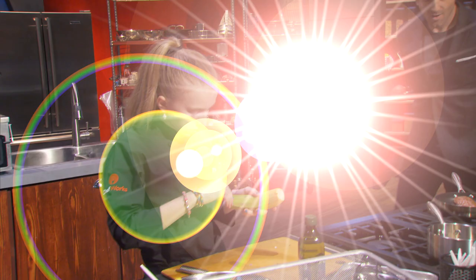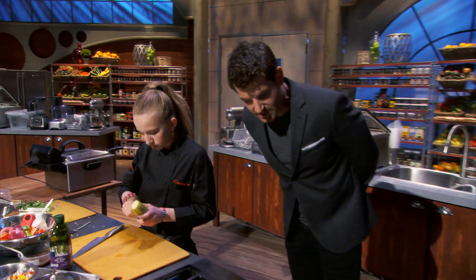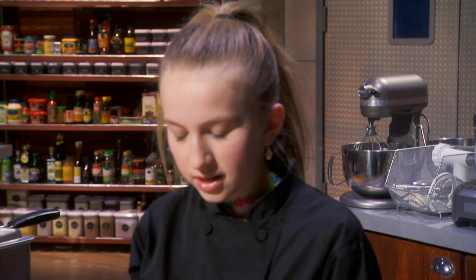Today I'm making jerk seasoned pork tenderloin with a mango salsa on top of a tostone. So right now I'm just getting a nice sear on it, and I'm going to throw it in the oven so it can finish.